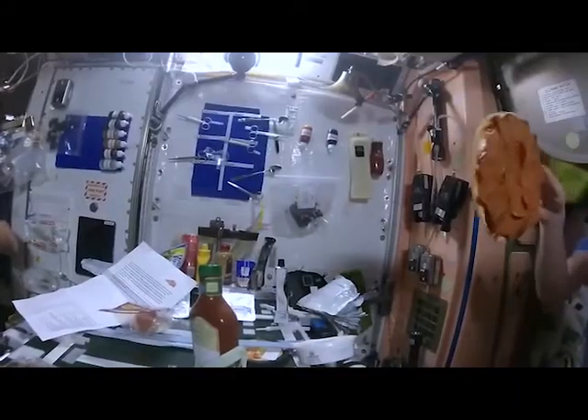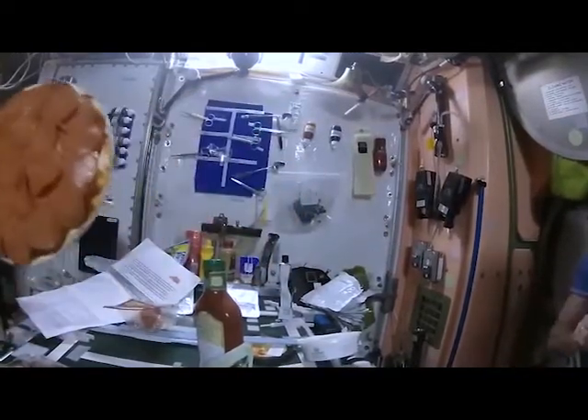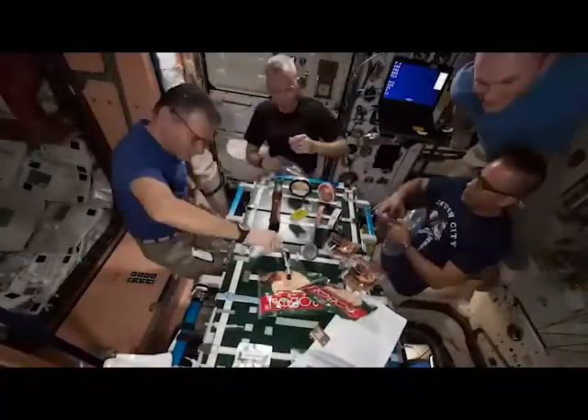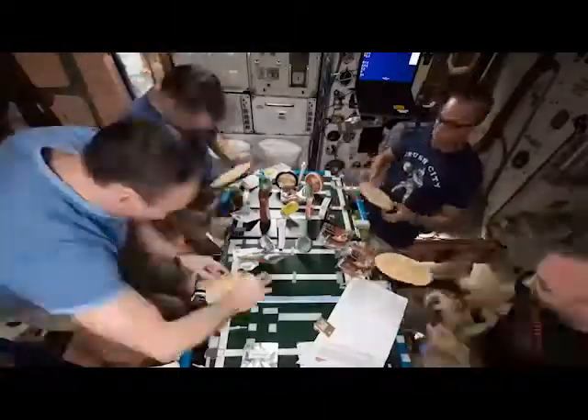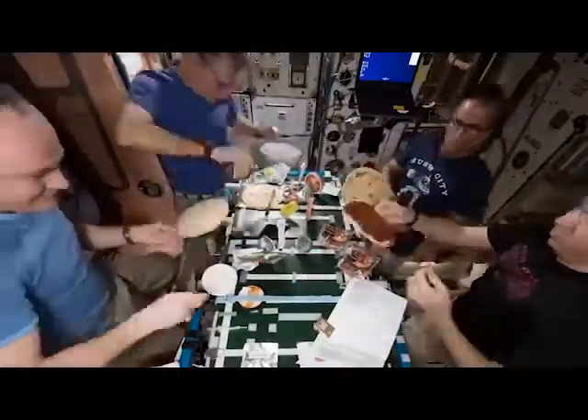Astronauts rarely get the chance to make their own food, but it does happen on special occasions. These astronauts are enjoying a pizza party!